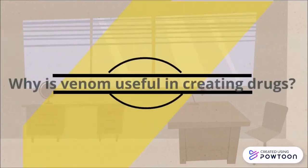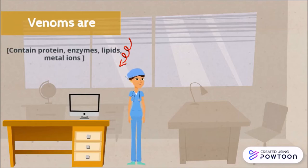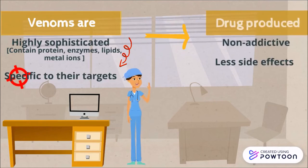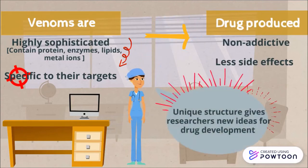Next, we will look at why venom is useful in creating drugs. Venoms are products containing not just singular toxins, but complex chemical mixtures of pharmacologically active components such as proteins, peptides, enzymes, and some non-protein compounds such as carbohydrates, lipids, and metal ions. Thus, they are highly sophisticated. This means that the active compounds are usually non-addictive and have fewer side effects. They can provide inspiration for new mechanisms of action which can be applied in different situations to further improve our techniques of drug development.